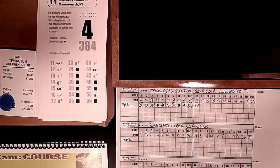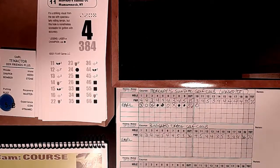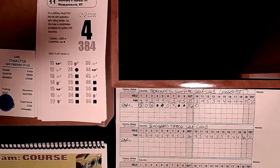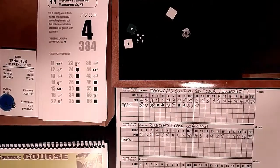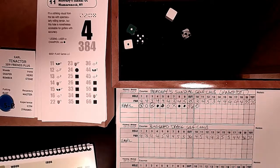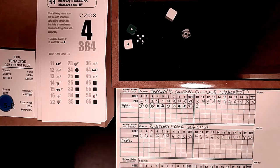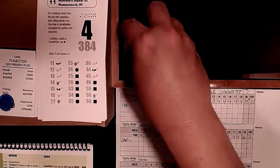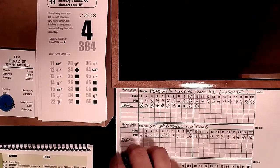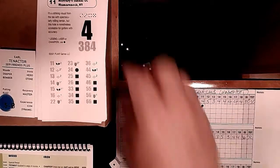Hole 11: four degrees of course difficulty, 384 yards - not a bad hole difficulty-wise. Striking visual from the tee with spectacular rolling terrain but still scoreable. We get control: 1-3-5. Not a duffer, not puny, not utility - semi-hot. Green 1, not cold - birdie chance. Gimme putt for birdie, and we're not cold, so we make it. Even par through 11.